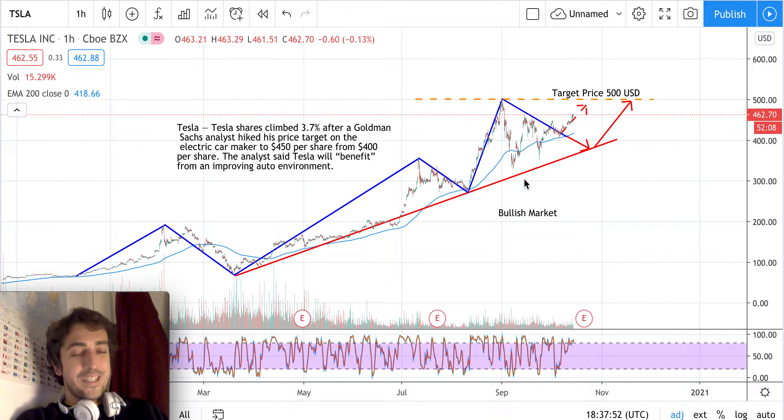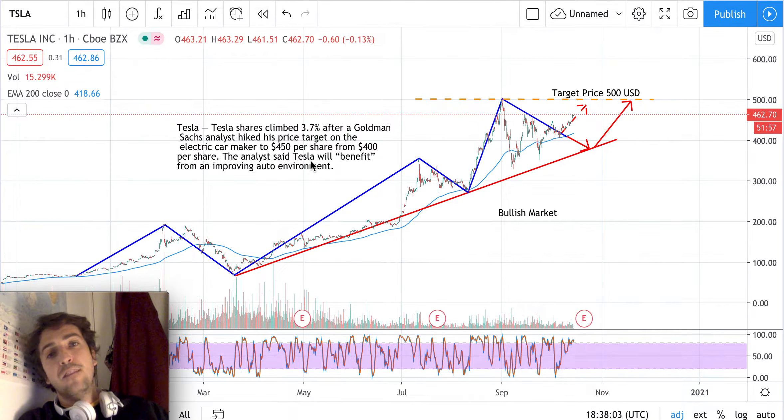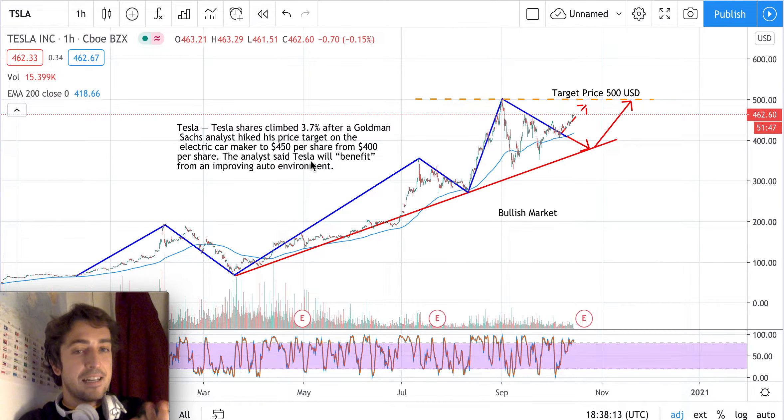To support this technical analysis idea, there is the fundamental analysis. Fundamental news and technical analysis should always be on the same page. Fundamental analysis is suggesting that Goldman Sachs has upgraded their price target to $450, when it was $400 before. The stock has already reached $450 and keeps going upward, with perhaps the next target price up to $500 US dollars.